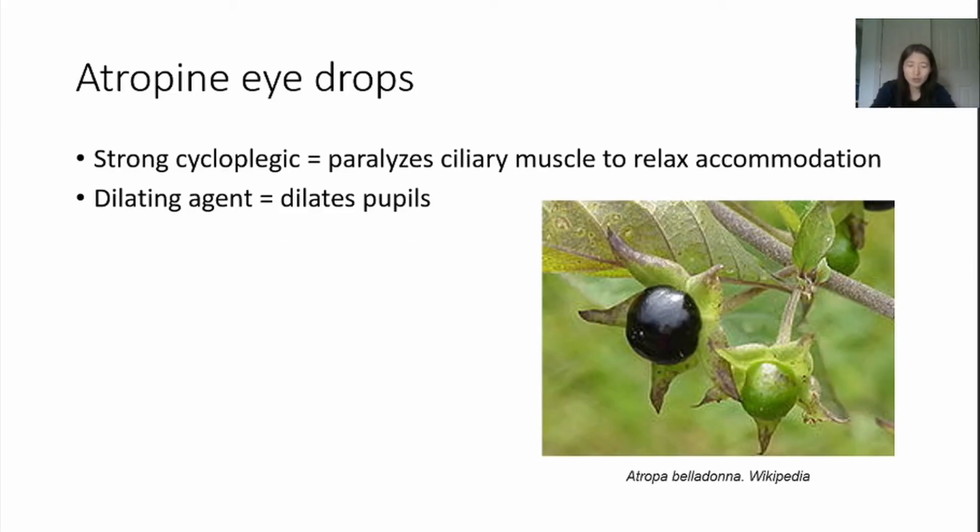Now, let's discuss eye drop treatment to slow myopia progression. Atropine was originally extracted from the Atropa belladonna plant and used in medicine for a variety of reasons. 1% atropine is available to dilate pupils, and people have known about this effect on myopia for over a century. However, the side effects are difficult to tolerate. After one drop of 1% atropine, eyes will remain dilated for 2–3 weeks, making people sensitive to light and unable to focus on near objects. In addition, previous studies have shown a myopia rebound effect after discontinuation of treatment, so it is not an ideal option, since this process needs to be ongoing for years.